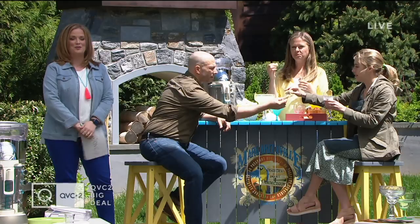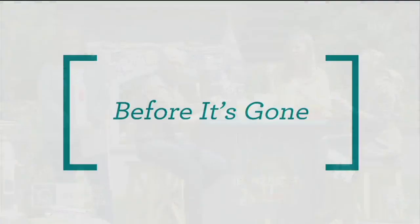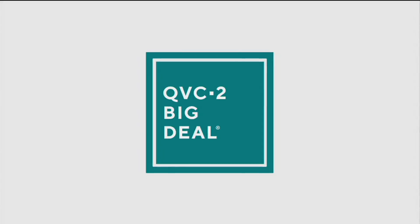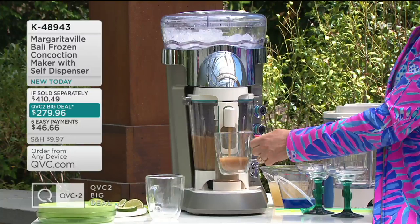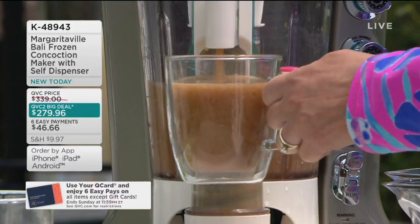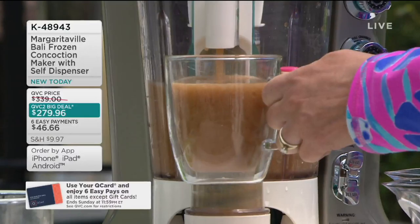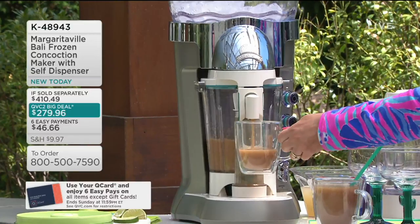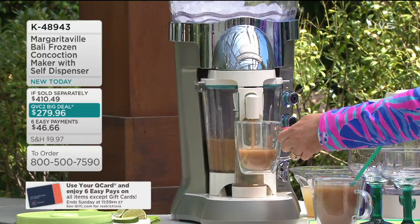It's time to talk party time and the QVC2 Big Deal. Over a thousand have already been ordered. This is K48943, the Margaritaville Balley Frozen Concoction Maker with the Self-Dispenser — brand new, the newer model. Perfect drinks on demand. Whether you like margaritas, daiquiris, smoothies, or frosé, you can do all kinds of things with your Balley Frozen Drink Maker. This Balley model is the only Margaritaville with combined auto-dispensing and auto-refreshing features. You put your ingredients in the top and customize how many drinks you're making.